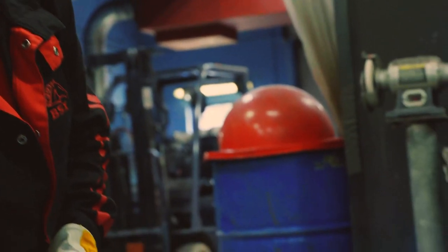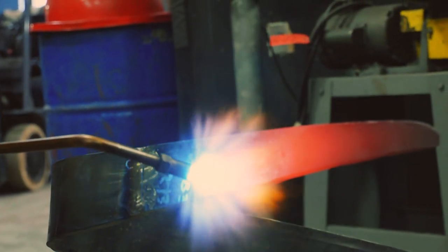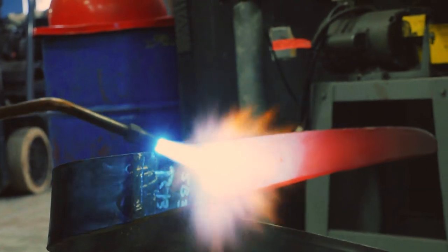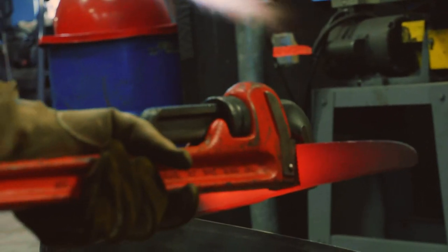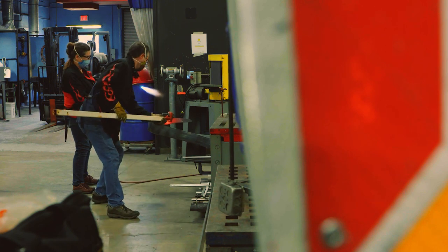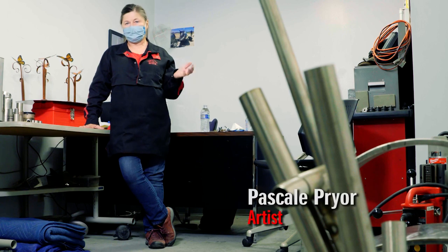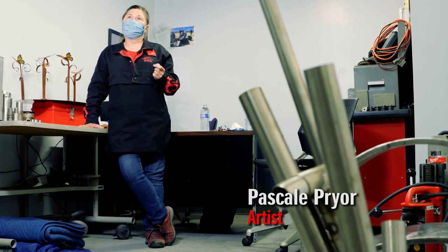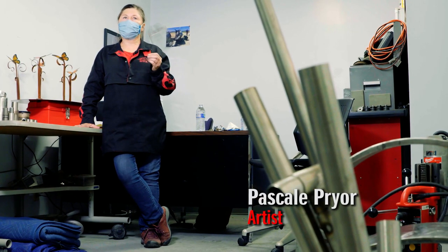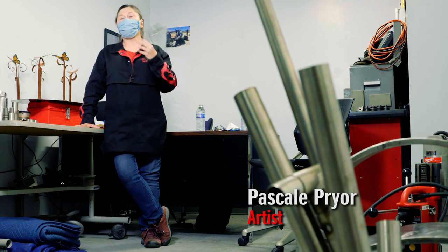Pascale Pire lives in Oak Cliff but is originally from France. She's inspired by and connects with monarch butterflies. To me a monarch means migration — anybody's migration, people's migration. I come from a different place. I come from France, and to me a monarch is as delicate and vulnerable as any immigrant that moves to a new place.